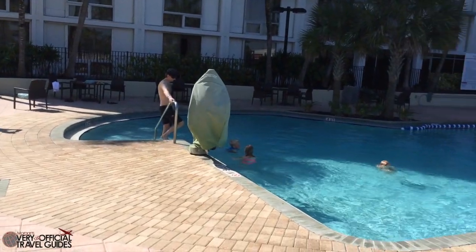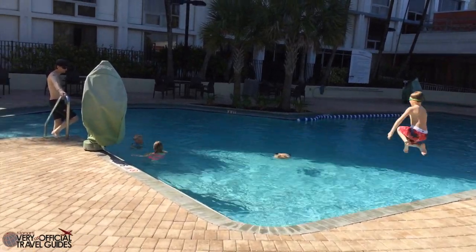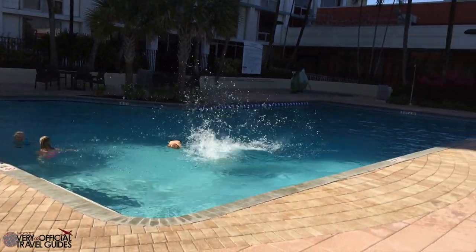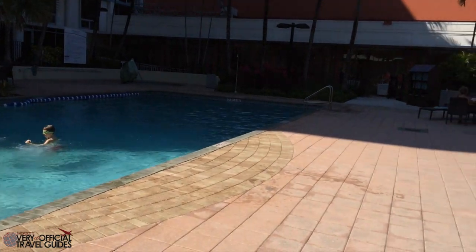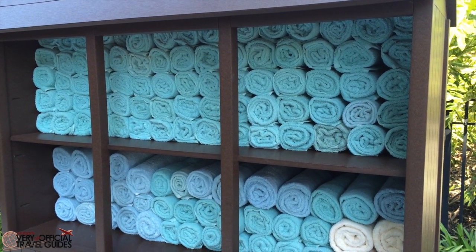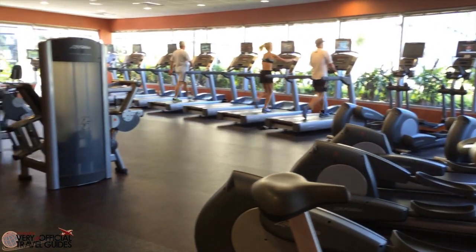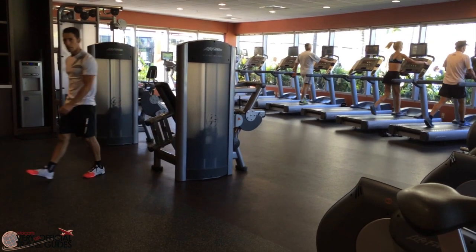Let's look at the pool. Since we were jet lagged traveling in from Europe, we woke up at like 5 a.m., so we went to the pool and got some sun before we got picked up to go to the pier. There's lots of places to lay in the sun and shade, and also lots of complimentary towels. Very nice, Marriott. Also down by the pool area is the shared fitness center with plenty of cardio machines.